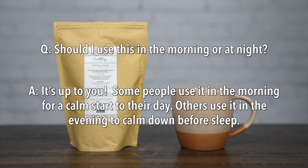Should I use this in the morning or at night? It's up to you. Some people use it in the morning for a calm start to their day. Others use it in the evening to calm down before sleep.